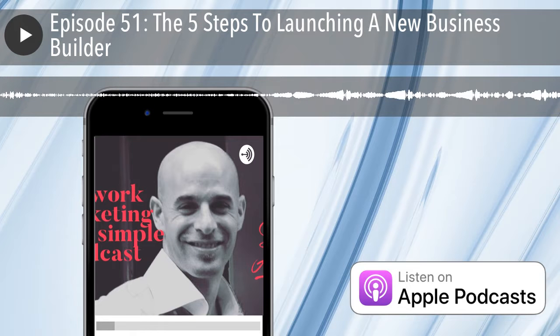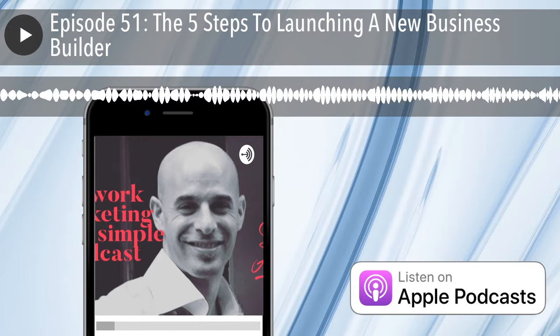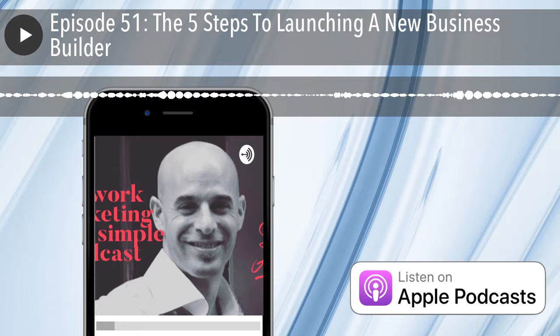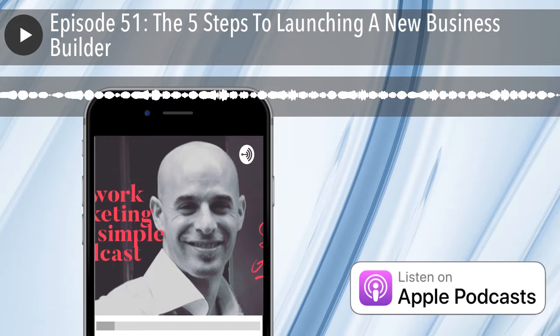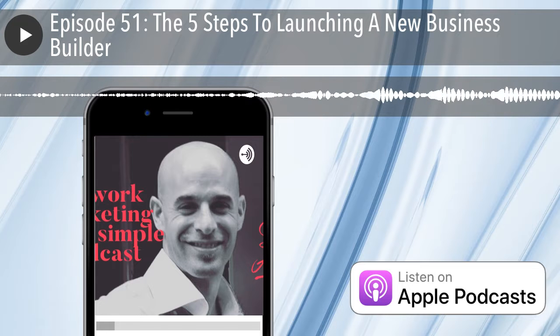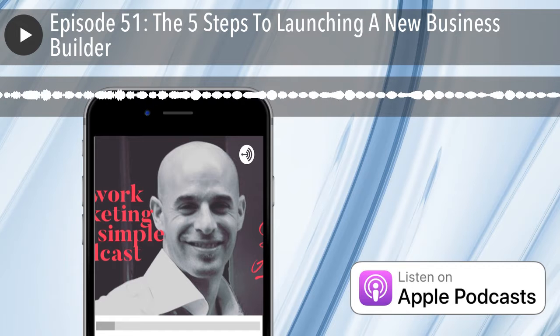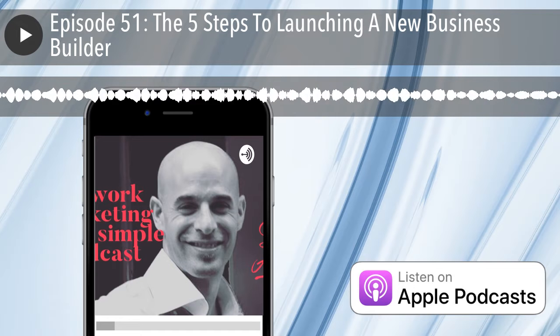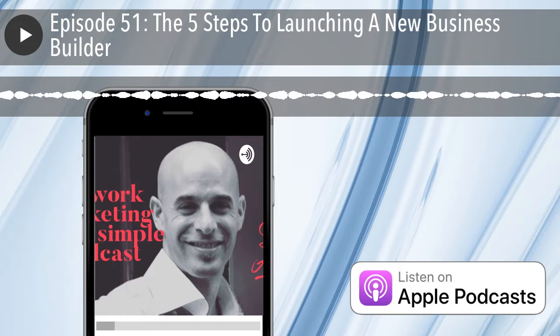Have you ever thought about starting your own podcast? When I was trying to get my podcast, Success Made Simple, off the ground, I had so many questions — how do I record an episode, find background music, get on Apple Podcasts, Spotify, and find advertisers? The answer is Anchor. Anchor is a one-stop shop for recording, hosting, distributing, and monetizing your podcast, and it's 100% free and ridiculously easy to use. If you've always wanted to start a podcast, go to anchor.fm/start.